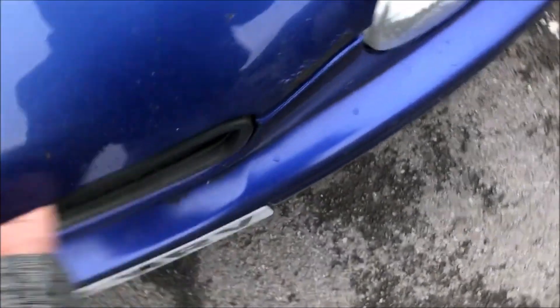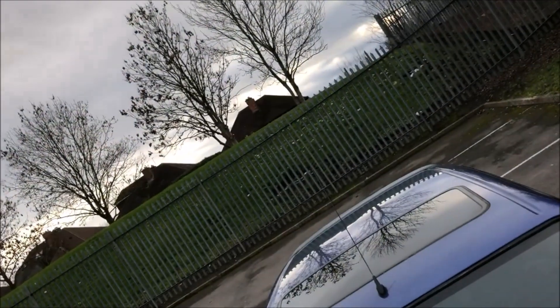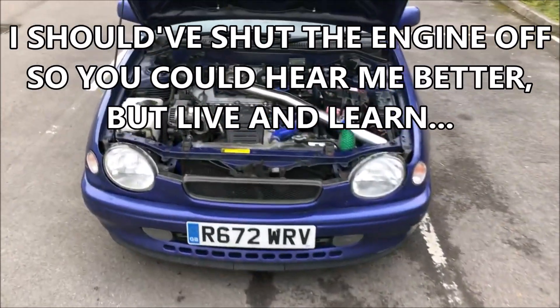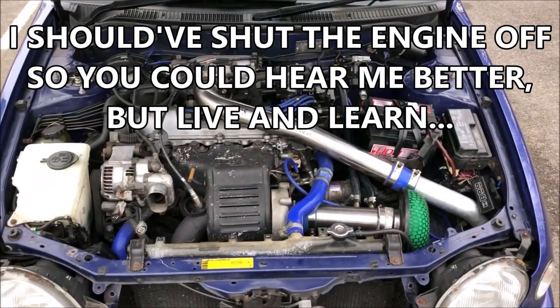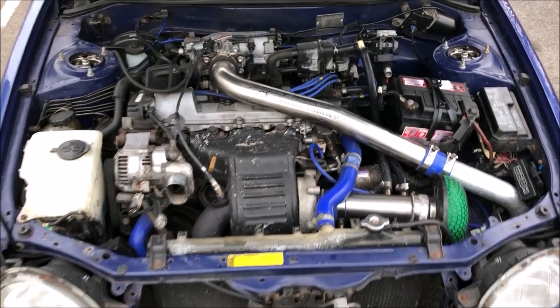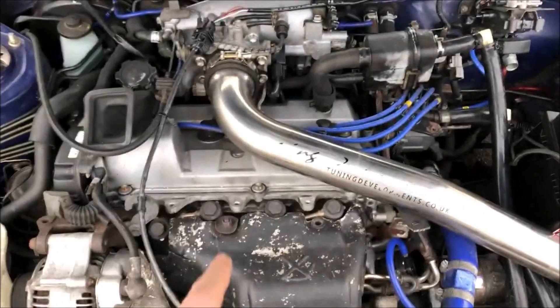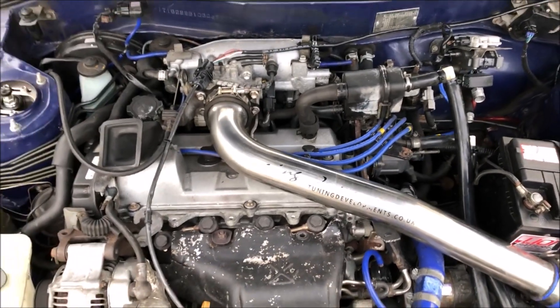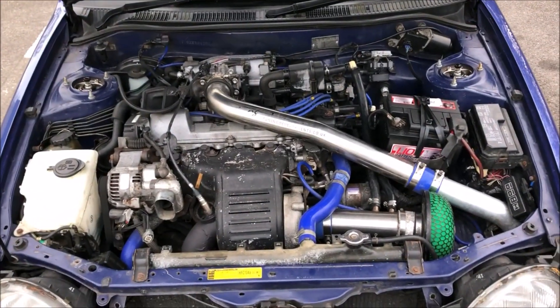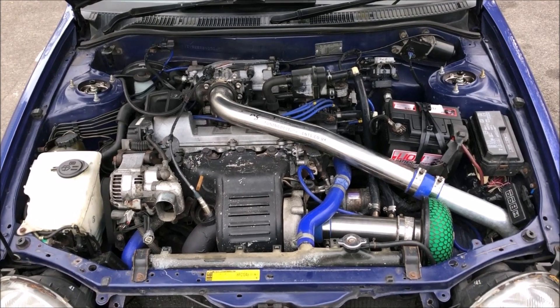Under the bonnet is a 3S-GTE 2 litre 16 valve turbo engine from a Celica GT4 Gen 3. It's actually from a Gen 3 WRC edition, which means it's got all the anti-lag pipework — not that it really matters, but it's a nice thing to have. It makes 315 brake horsepower and 340 pound-foot of torque at 14 psi.